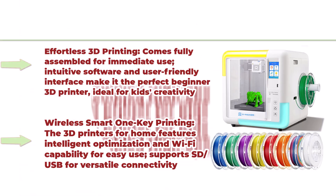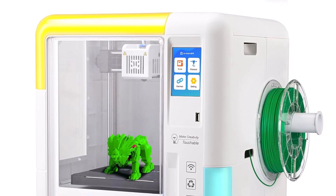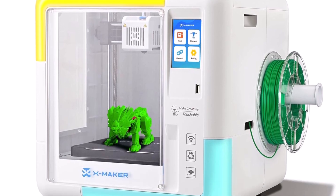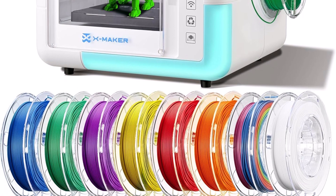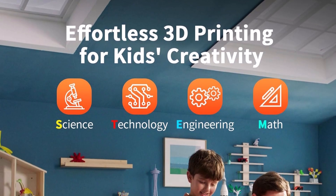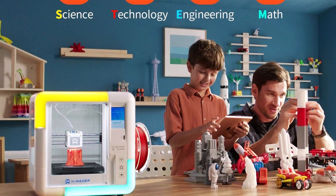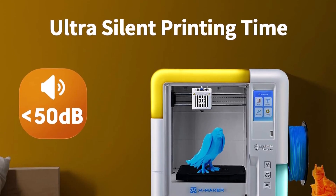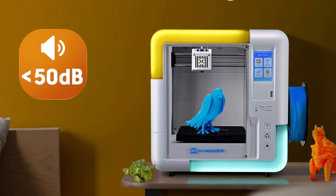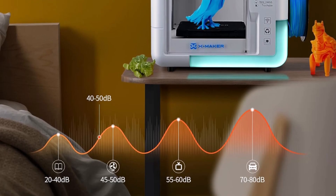Top 10: XMaker 3D printer for kids and beginners — fully assembled high-speed 3D printer with 8 PLA filament set, leveling-free bed, Wi-Fi printing, resume printing, silent, high precision. Comes fully assembled for immediate use with intuitive software and user-friendly interface — perfect beginner 3D printer ideal for kids' creativity. Wireless smart one-key printing with Wi-Fi capability, SD and USB support for versatile connectivity. Enclosed design ensures safety by isolating fumes while delivering consistent high-quality prints, featuring a 3.5-inch color touch screen, power-off resume printing, and a flexible magnetic build plate for easy removal.